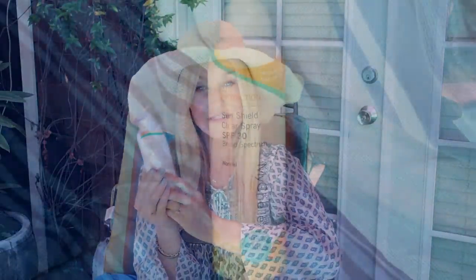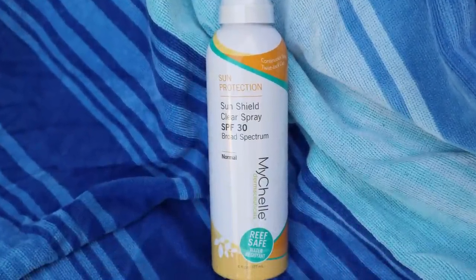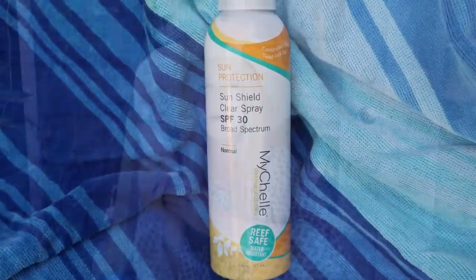Sunscreen number two is by MyShell. MyShell is a brand that I really like for pretty much all of their products, and they have a large selection of sun products that are really super effective. I wanted to include a spray in my Friday Favorites for sunscreens because a lot of people love a spray — I really like a spray just for ease of use. This is their SunShield Clear Spray SPF 30, great to have while you're on vacation or in and around the pool.